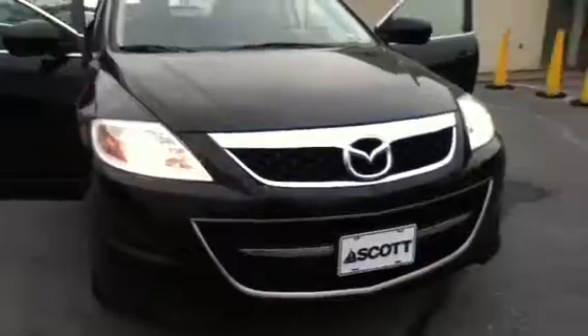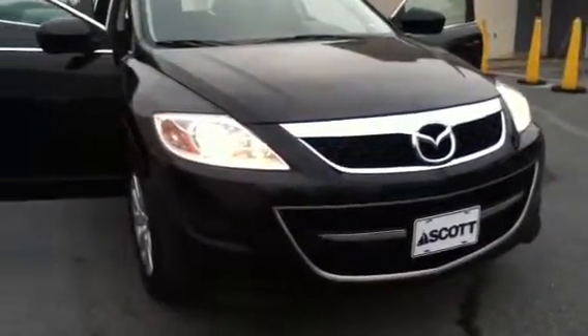It is a V6, 3.7 liter engine. One owner certified vehicle from Mazda. Automatic lights. 18-inch tires with aluminum alloy wheels. Keyless entry — push that button right there, it unlocks and locks the doors.